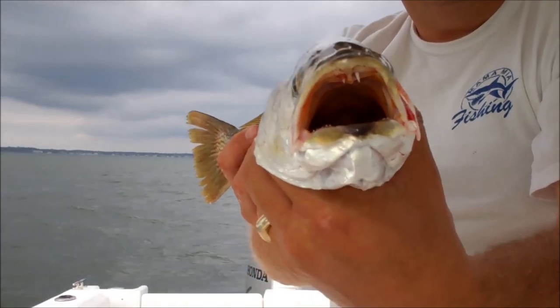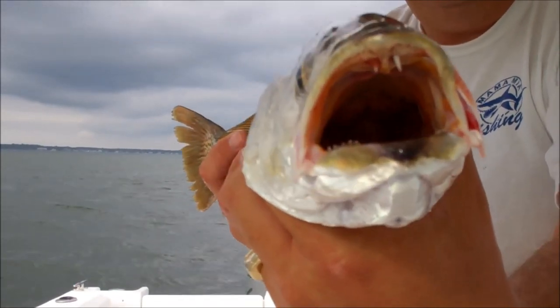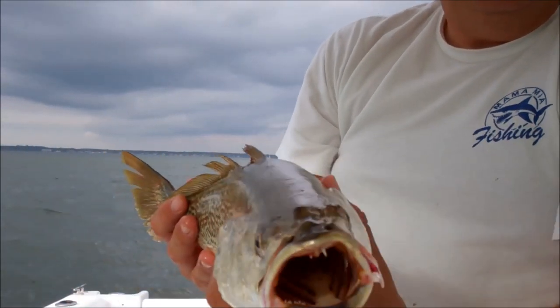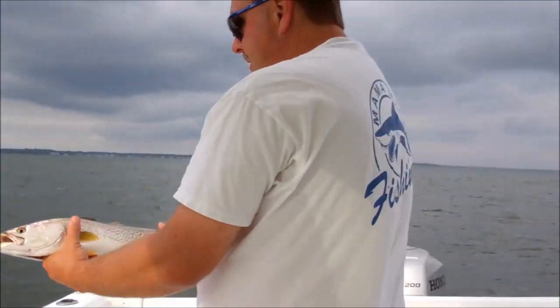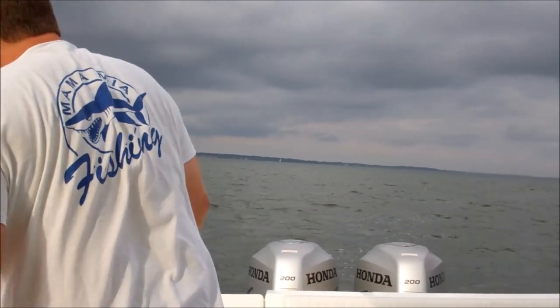Look at his teeth — I don't know if you can see it. Little fang. Caught him right there on the lip. And we're going to let it go. Goodbye!